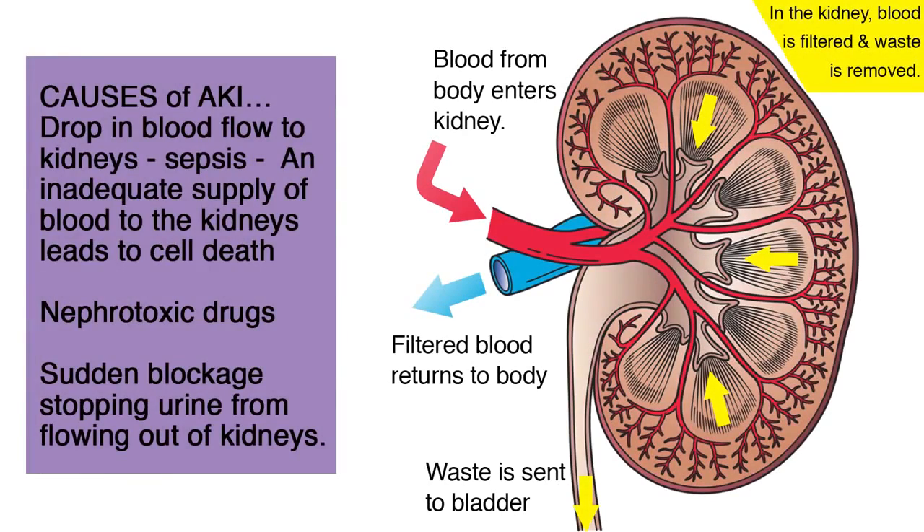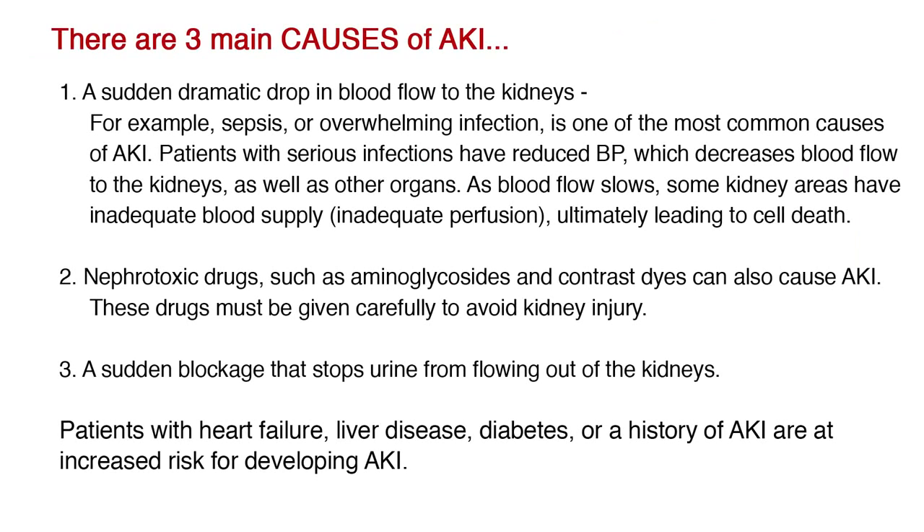There are three main causes of acute kidney injury. A sudden dramatic drop in blood flow to the kidneys — for example, sepsis or overwhelming infection — is one of the most common causes of AKI. Patients with serious infections have reduced blood pressure, which decreases blood flow to the kidneys as well as other organs. As blood flow slows, some kidney areas have inadequate blood supply, or inadequate perfusion, ultimately leading to cell death.